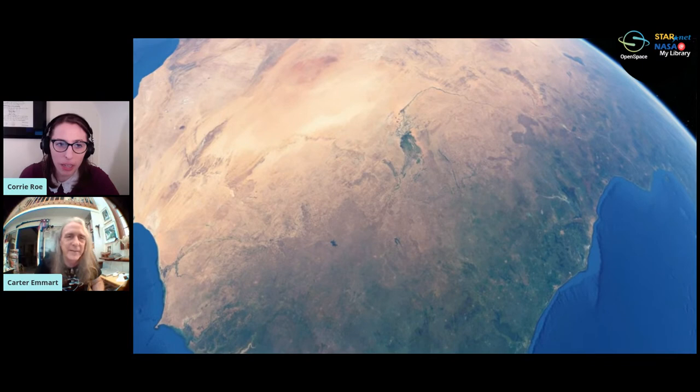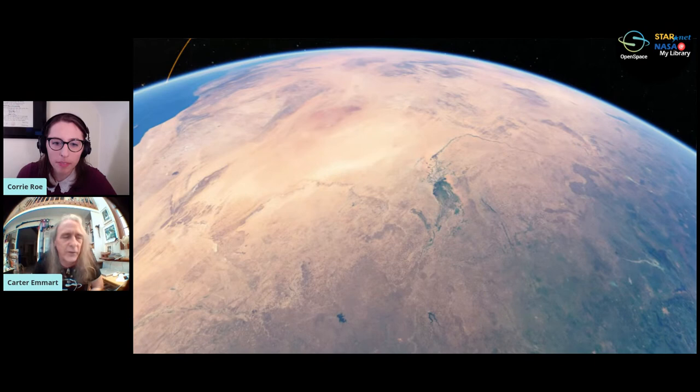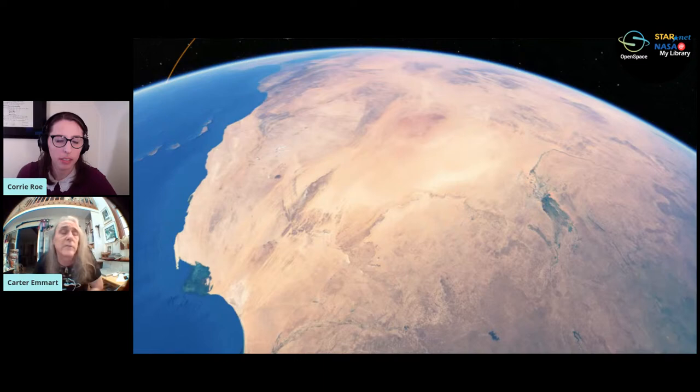A question: how much of the planet is covered by rainforest? Well, Earth is three-quarters ocean, and one quarter land. Deserts are about 10% of the land — and that includes the polar deserts, since the ice at the north and south poles is very dry. About half of the land surface is habitable — meaning we don't want to live in deserts or on mountaintops — and about half of that habitable land is what we consider agriculture.